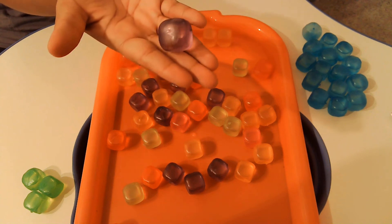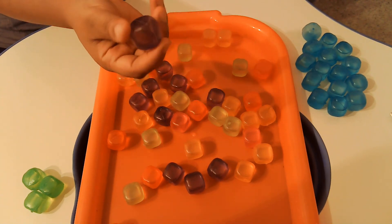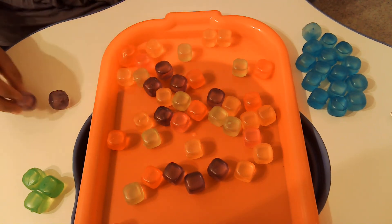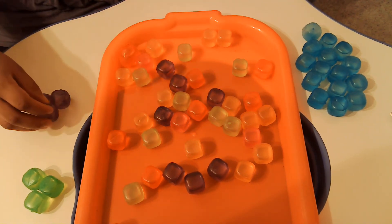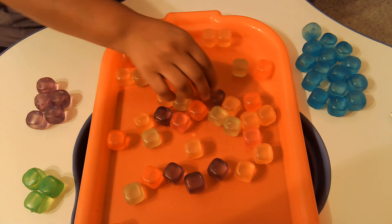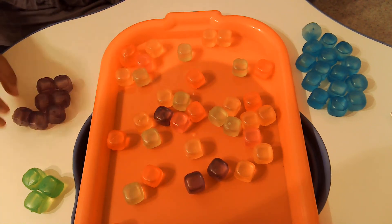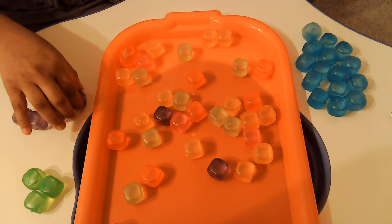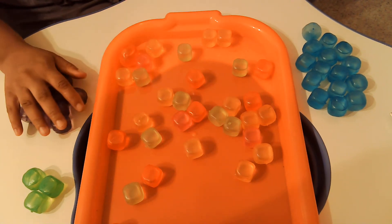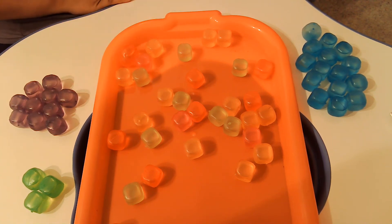Now we're going to go to this color. Do you know what color this is? It is purple. So let's sort the purple ones: 1, 2, 3, 4, 5, 6, 7, 8, 9, 10. Great job — those are the purple cubes.